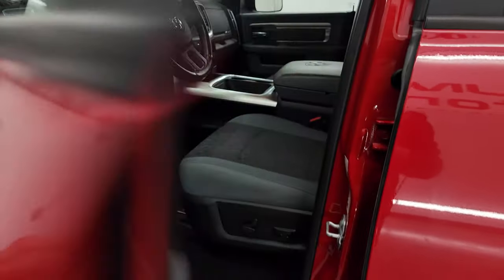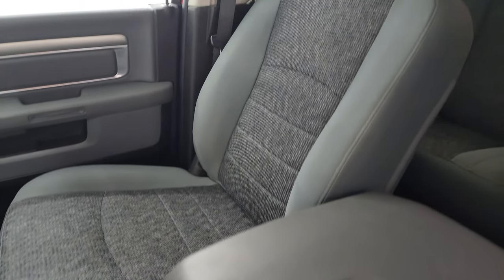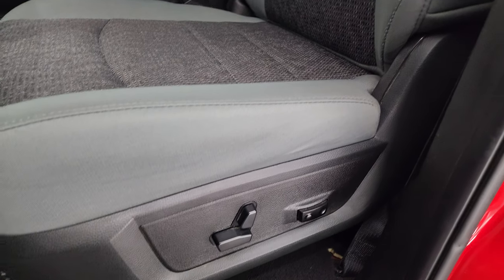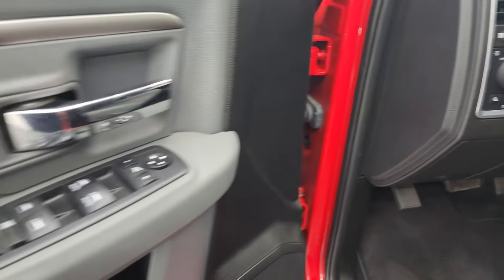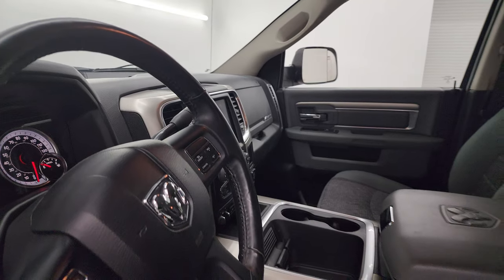Inside, the Bighorn package gives you the gray cloth interior with bucket seats up front — no rips or tears. These front seats are heated. Power driver's seat, really nice condition. I don't think this truck has ever been smoked in and it smells very clean. You also get lumbar support, factory floor mat, auto headlamps, power windows, locks, and mirrors. These mirrors do power fold in — I always like showing both sides so you know both sides are working properly.